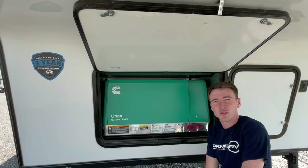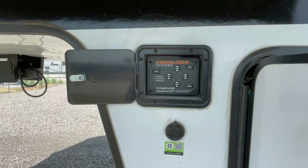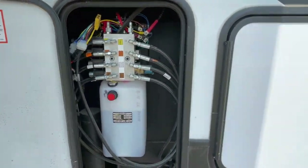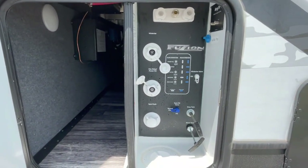It also comes with a gas generator, which is perfect for powering your RV on the go, along with the EQ smart leveling system and the Fusion convenience center.